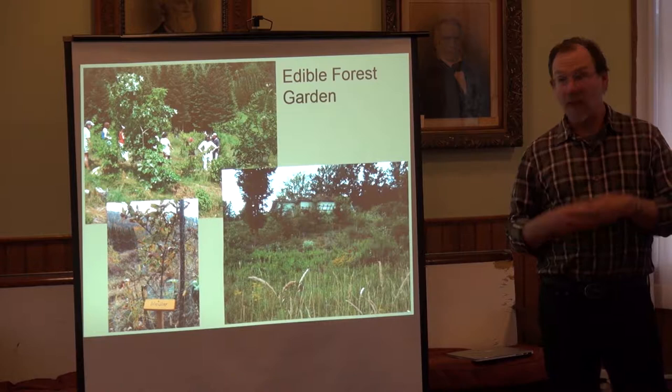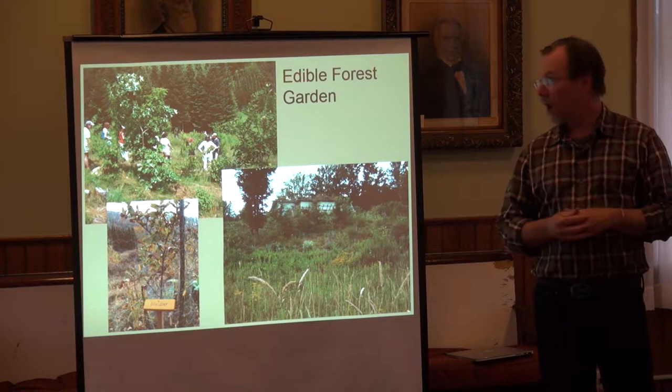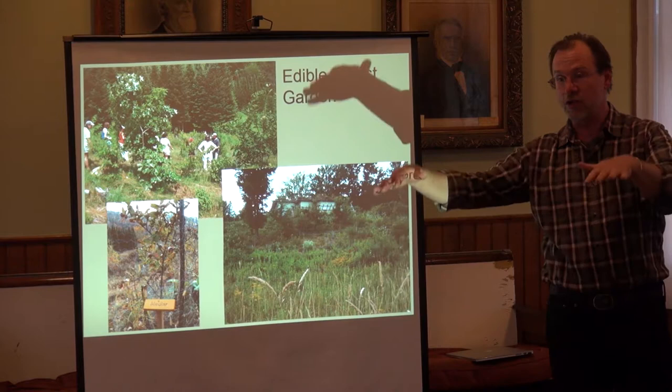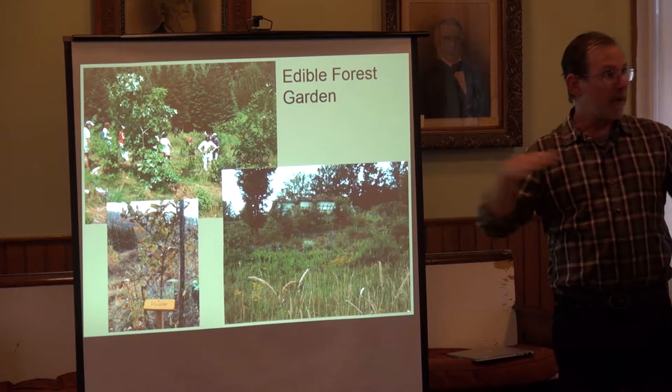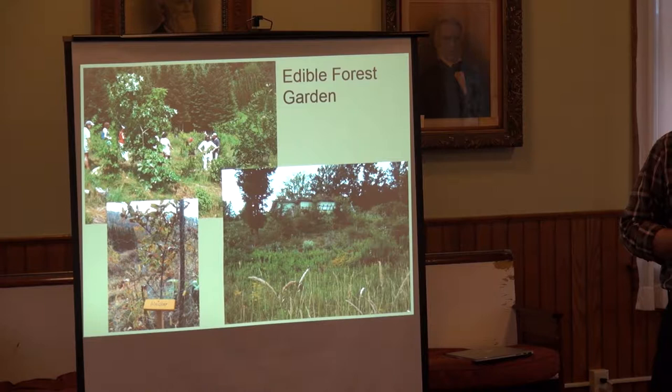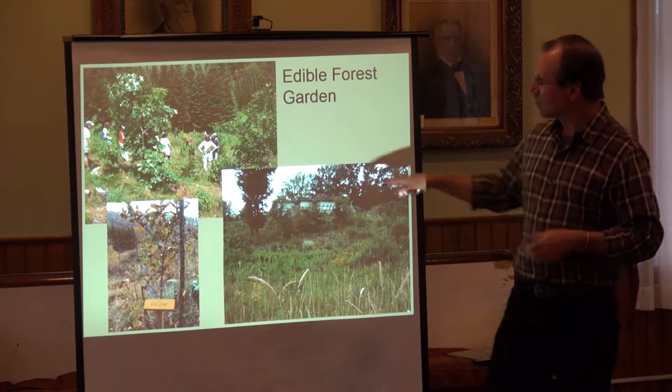I mentioned the edible forest garden — a really interesting strategy for lots of settings, from a small backyard up to multiple acres. The idea is: how could our gardens be more like a forest? A forest has lots of different layers from ground covers and shrubs and small trees, vines going up, openings and gaps. Water is infiltrated into the ground, there's no erosion, there's cycling of nutrients — it provides all those things with very few inputs.